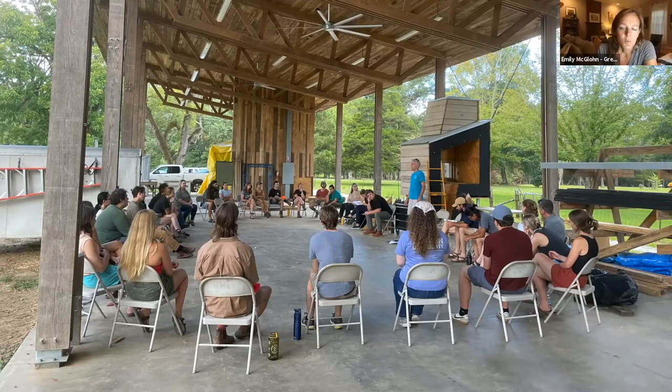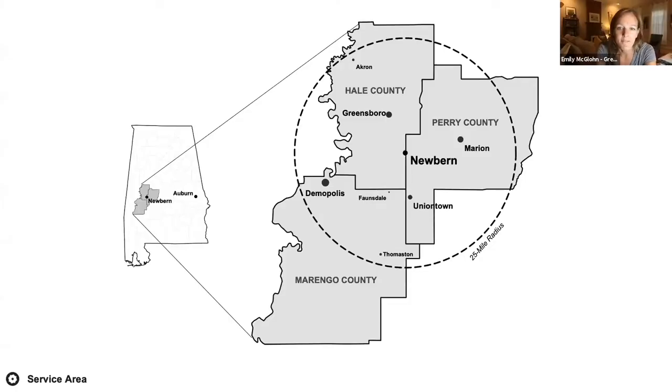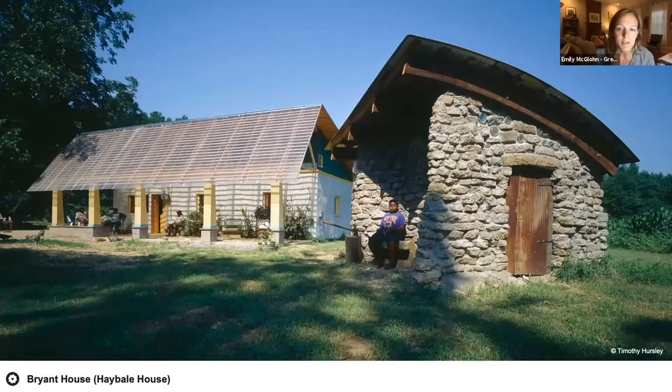Rural Studio is a design-build program which is part of the architecture program at Auburn University. We're a fully immersive program based in rural west Alabama — think of us like a study abroad program in our home state. We're fiercely place-based; Auburn's main campus is located about three hours east of us, and our students move out to Hale County to participate. Our main office is in Newbern, a little town of about 300 people, and our service area rests within a 25-mile radius of that home base.